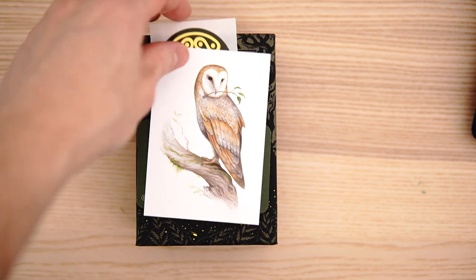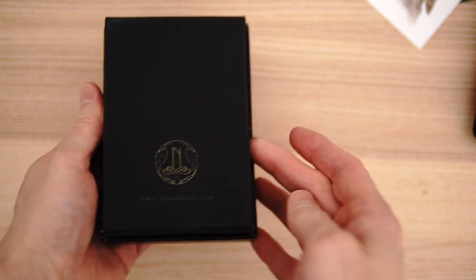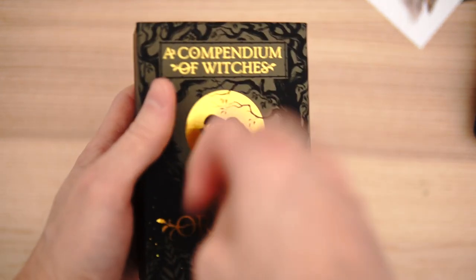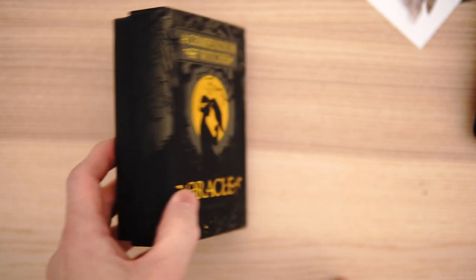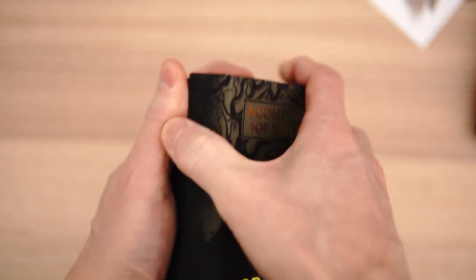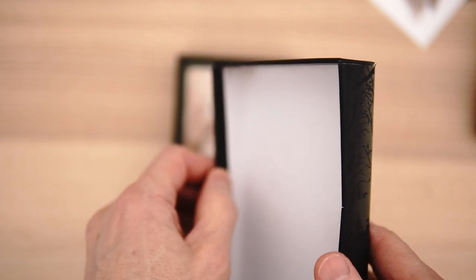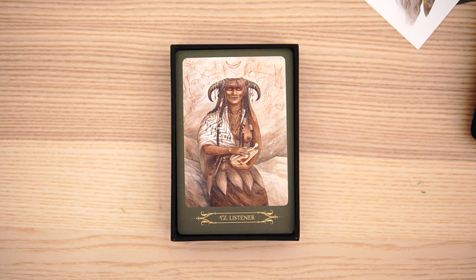Now, before we open it up, here's the back of the box. It's a hardbound box. The problem with this is that it is a rough material on a rough material, so pulling this off is quite a chore. You have a very high friction surface against another high friction surface, so if you're going to be taking it in and out of the box a lot, that could be a bit of a pain.